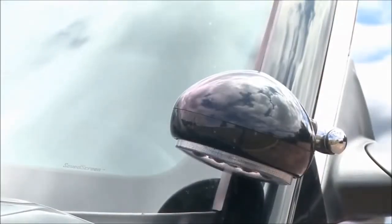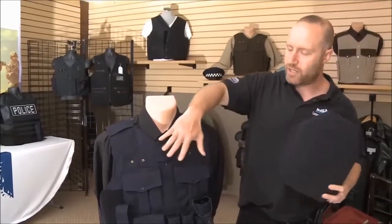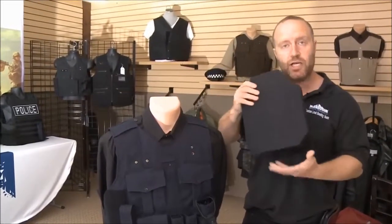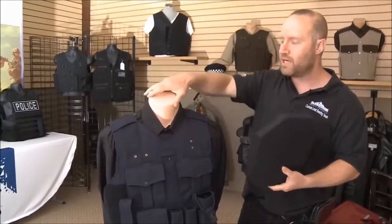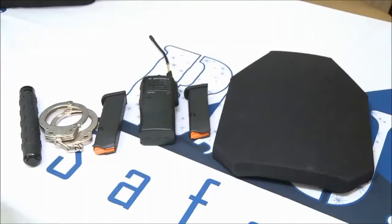Also protecting law enforcement as they aim to protect your kids. A vest like this can not only stop handguns, but it can also stop a rifle. The plates are easily inserted in the front and back of the vest, protecting not only students, but law enforcement responding to those situations as well.